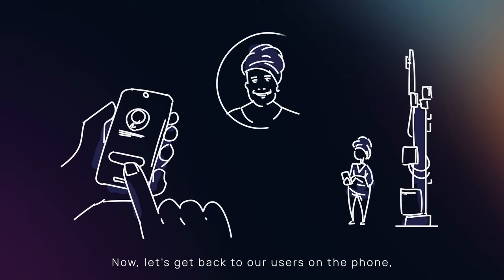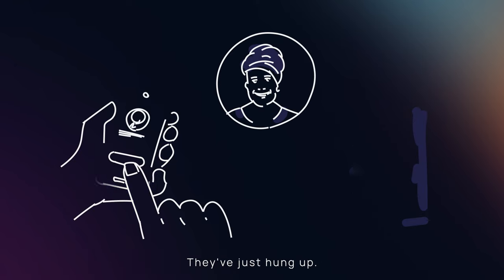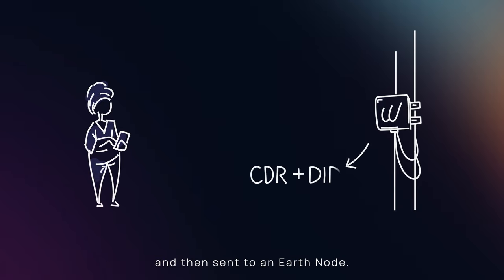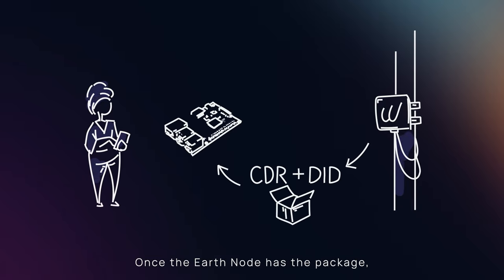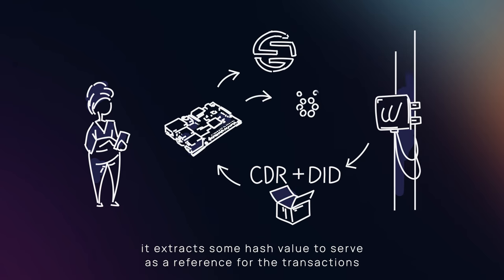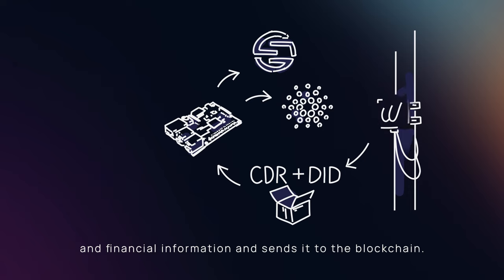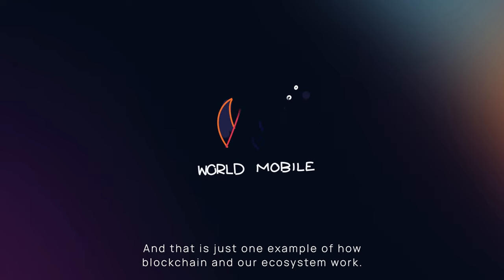Now let's get back to our users on the phone — they've just hung up. The call ends. The metadata of the call is wrapped and encrypted and then sent to an earth node. Once the earth node has the package, it extracts some hash value to serve as a reference for the transactions and financial information, and sends it to the blockchain. And that is just one example of how blockchain and our ecosystem work.